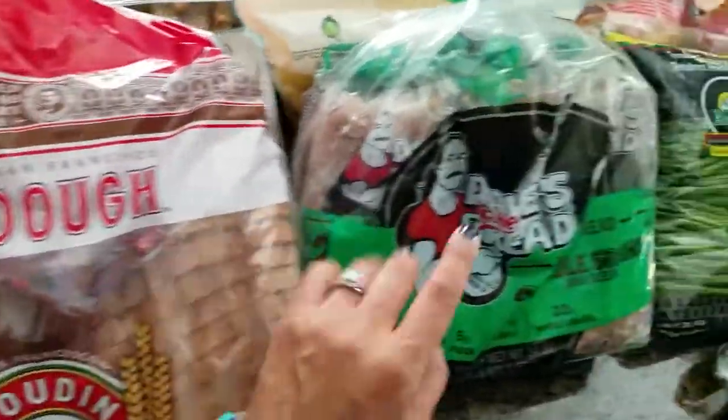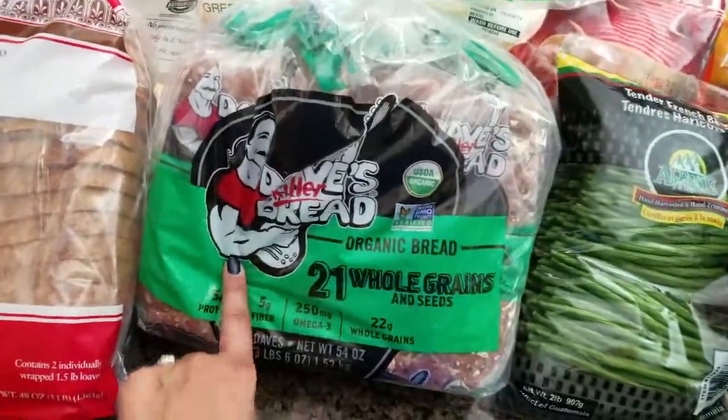So this is what we have here — the double pack of sourdough bread and the double pack of Dave's Killer bread. The girls eat their sandwiches with that, and my husband and I like the sourdough.